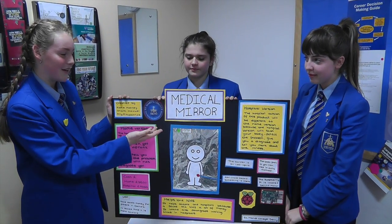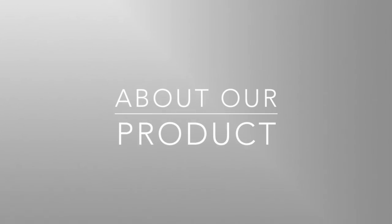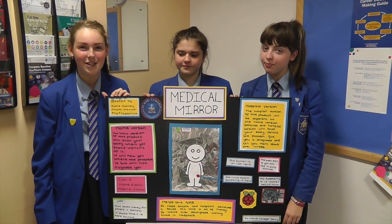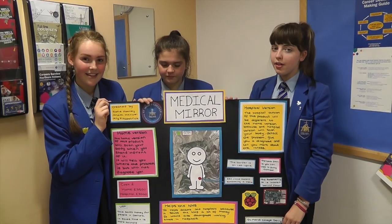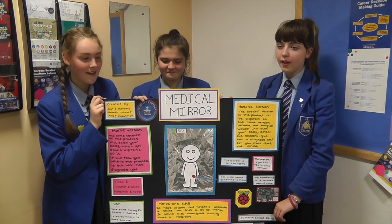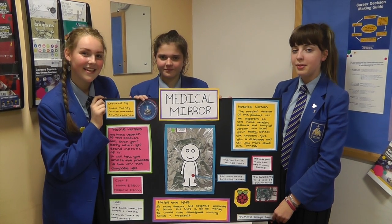Our product is called the Medical Mirror. It runs on Raspberry Pi, which is located in the back. There are two current versions. One is the home version, which will scan the patient's body and tell them where the problem is. The other version is the hospital version, which is more efficient — it will scan the patient's body, diagnose them, and tell them more about their diagnosis.